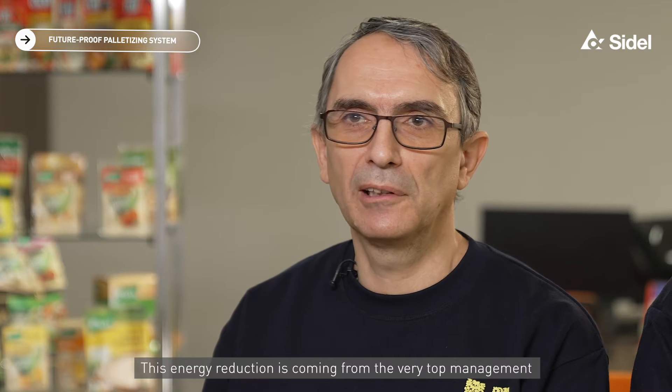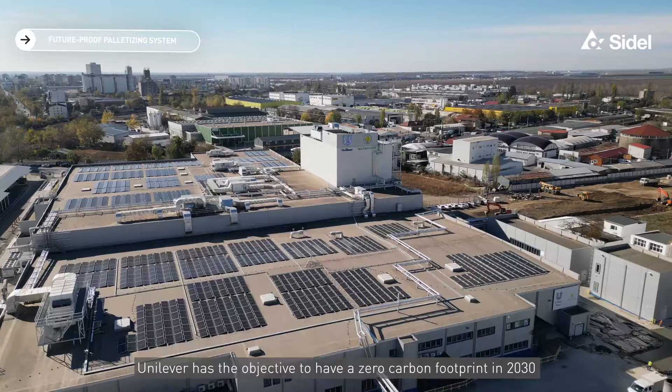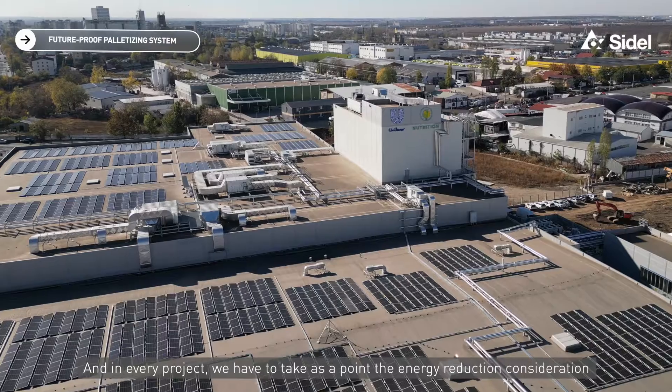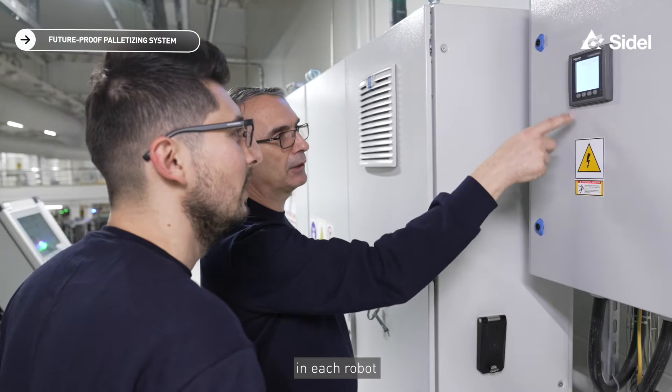This energy reduction initiative is coming from the very top management. Unilever has the objective to have zero carbon footprint by 2030. In every project, we have to take energy reduction into consideration. From the very beginning, together with Saidel, we implemented an energy saving module in each robot.